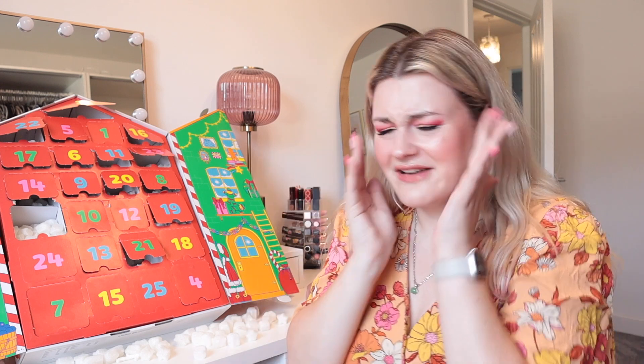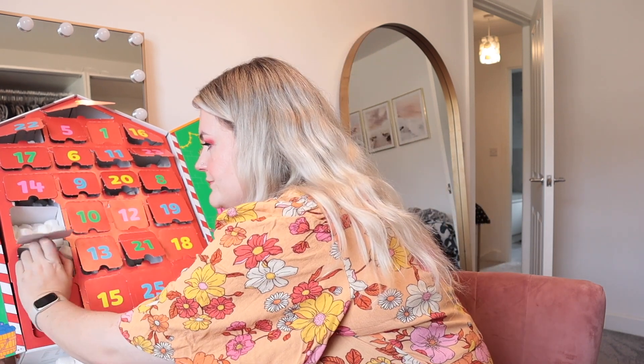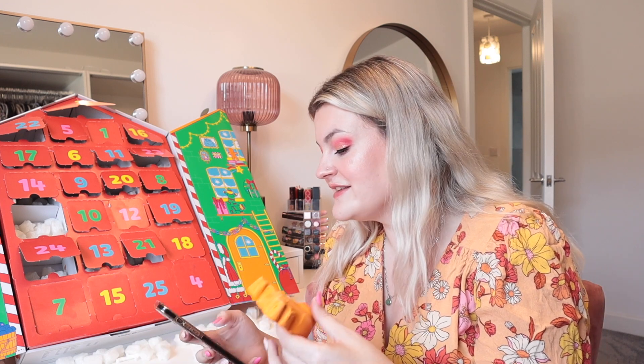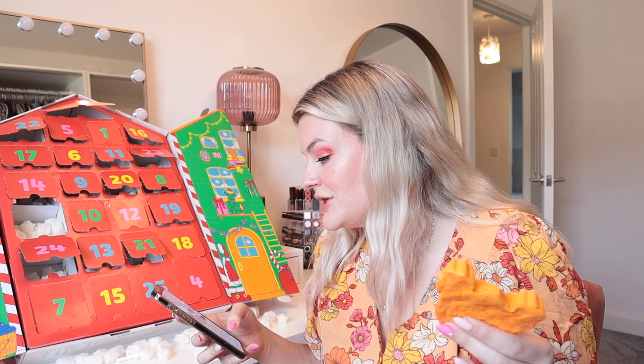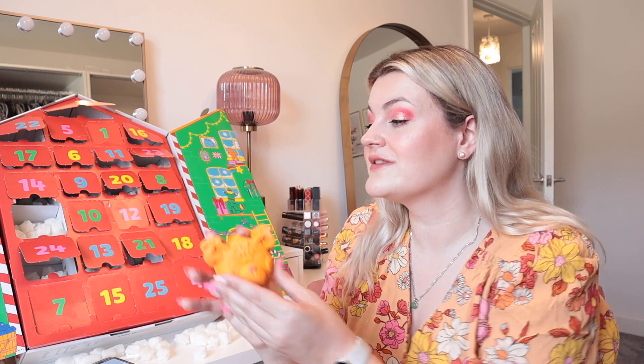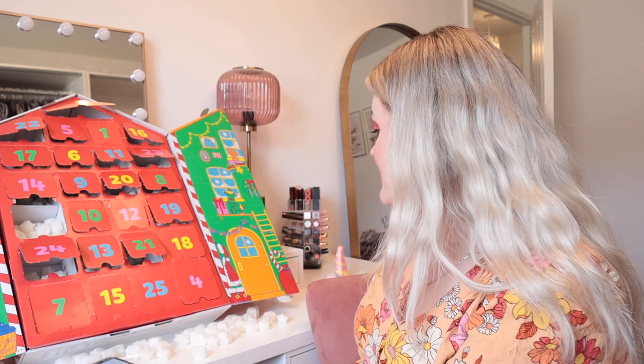Day 24 - second to last door. I don't want it to end - that's the problem with these advent calendars. Oh, it's huge - it's a reindeer bubble bar! You are so stinking cute. This is the Reindeer bubble bar - it has almond and benzoin. I do love the smell and taste of almonds - marzipan is one of my favourite things at Christmas. This might be one of the cutest alongside my little snowman. I'm having the best time.